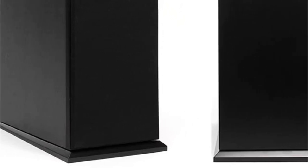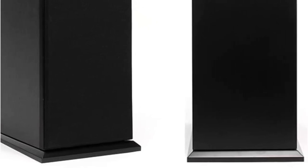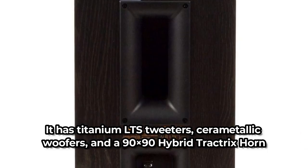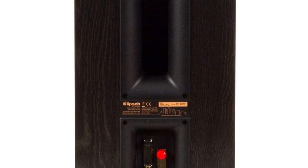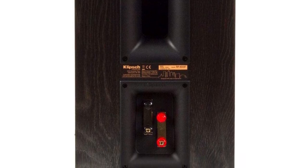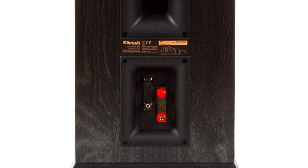What separates this tower speaker from cheaper models is the quality of the tweeters, Tractrix horns, and woofers. It has titanium LTS tweeters, cerametallic woofers, and a 90x90 hybrid Tractrix horn. Everything has been upgraded from the RP28F Tower Speaker and you'll be able to tell the difference in sound quality immediately. Like all the best speakers, they deliver punchy and accurate bass, super clear and detailed mids, and sparkling highs.